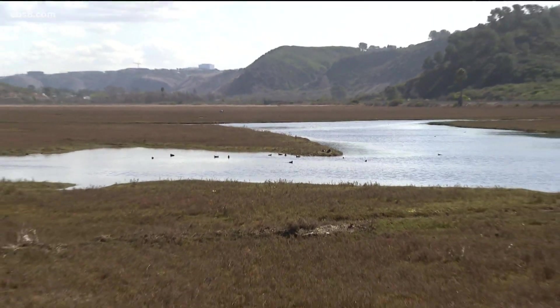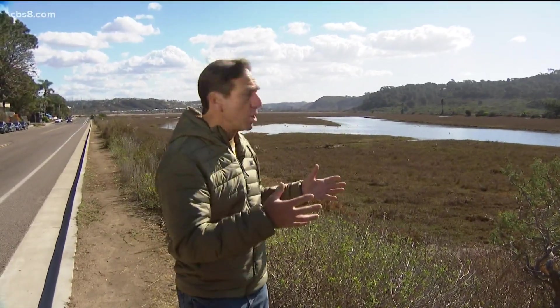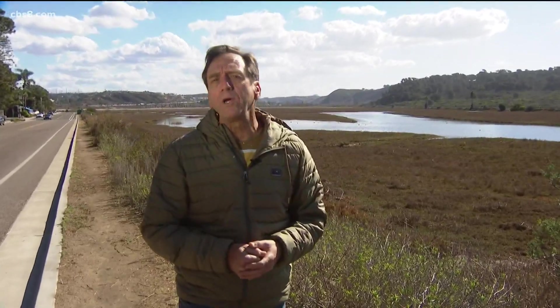Through the research that Scripps Institution of Oceanography and Wildcoast are doing, they hope to expand, conserve, and restore these blue carbon ecosystems we call wetlands.